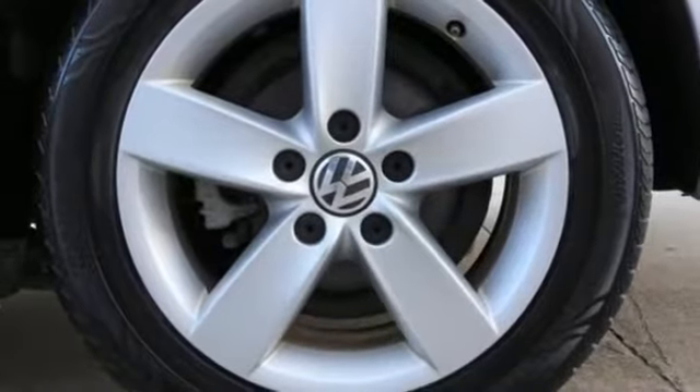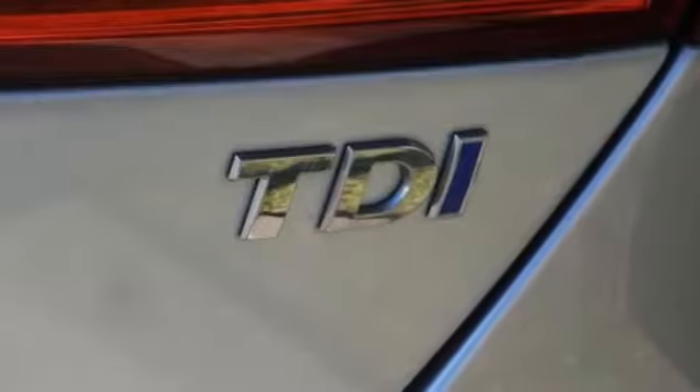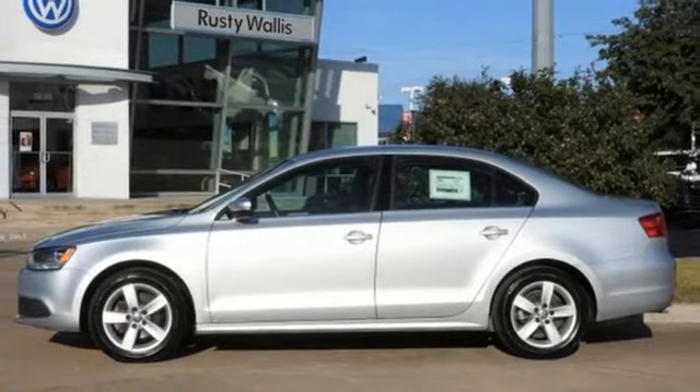Turbo inline four-cylinder engine, aluminum wheels, gas pressurized shocks, and auto-shift manual transmission. Enjoy every drive in a Volkswagen. Stop in for a test drive and make it yours today.